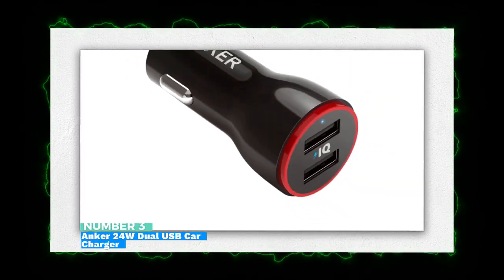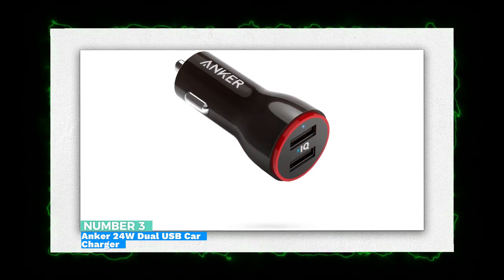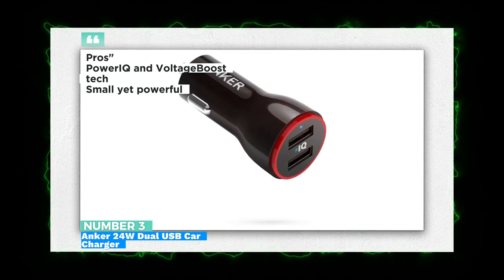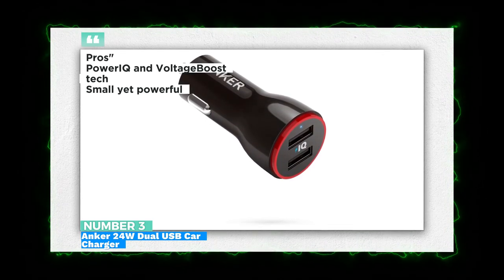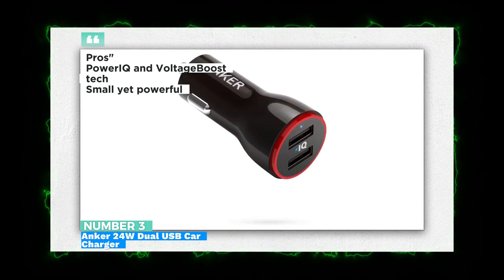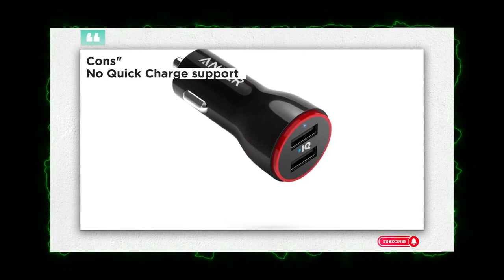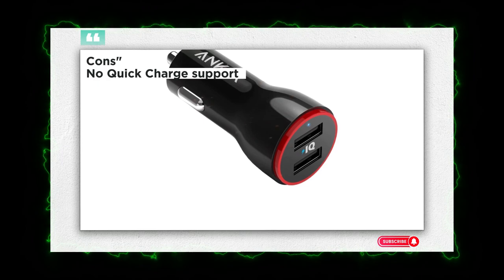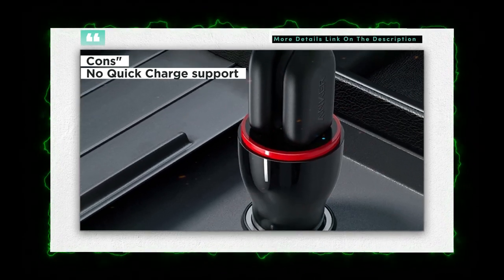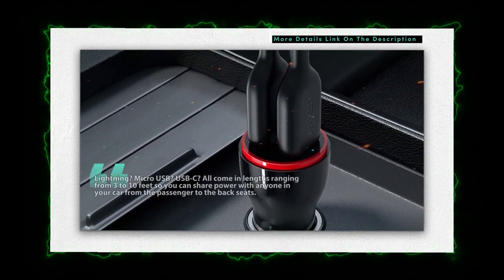Number 3: Anker 24W Dual USB Car Charger. In addition to a great low price, this car charger packs a serious punch in a small package. This device is tiny — lots of third-party car chargers with multiple ports tend to take up a lot of room, which can make your car feel cluttered and get in the way. You also won't have to worry about having the right charger if you and your friends use different smartphones, as Anker makes fantastic USB cables with any adapters you need, and they're super affordable, starting at $5.